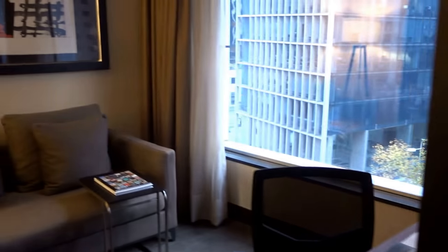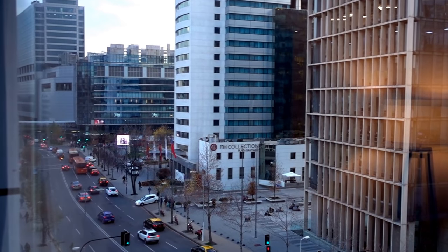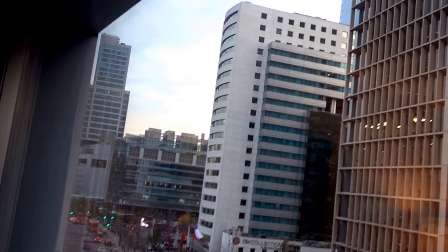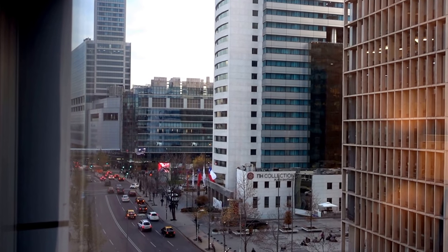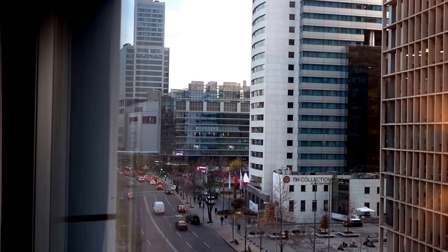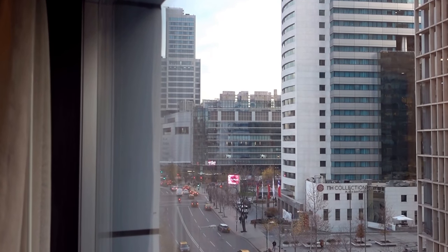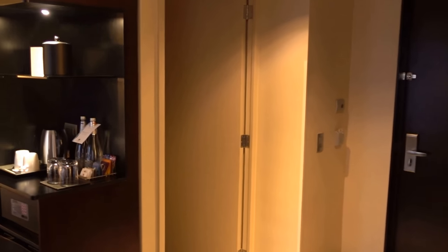This is basically the business area of Vitacura with quite a few hotels nearby. That used to be a Radisson hotel which is now an NH Collection. Behind that is the Costanera Center, the tallest building in Santiago — it's a huge shopping center with plenty of shops. The InterContinental, the W, and the Ritz-Carlton are also next door, along with several other hotels.